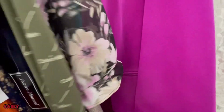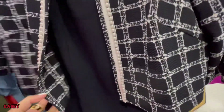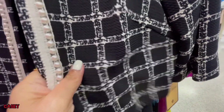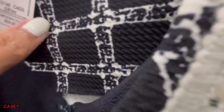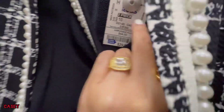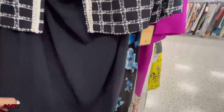They also have this very nice dress — it has a bolero, very classy. It has this pearl detail. It's a two-piece and it's $29.99. Cute if you're going to an event or just in the office.